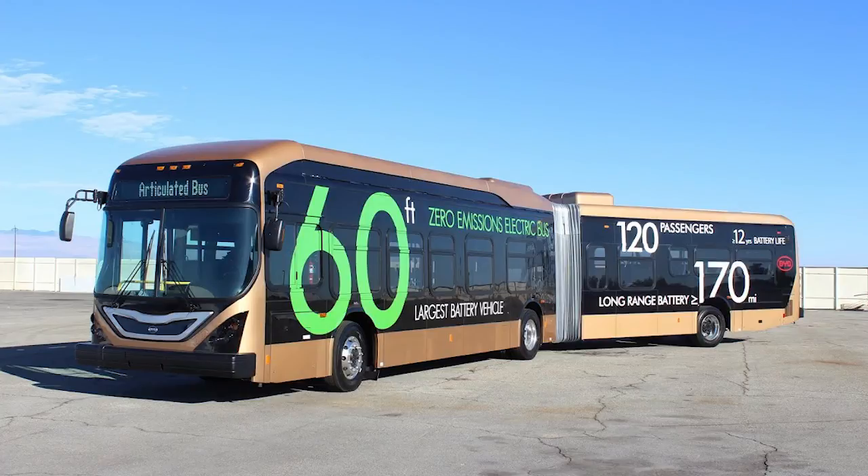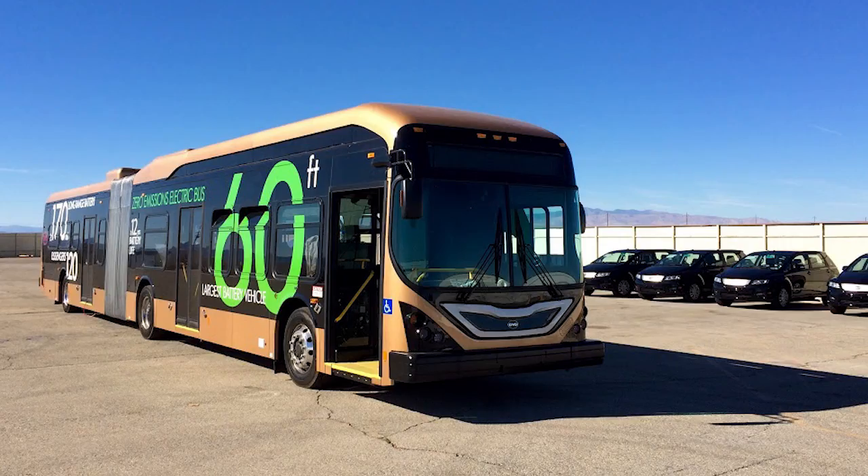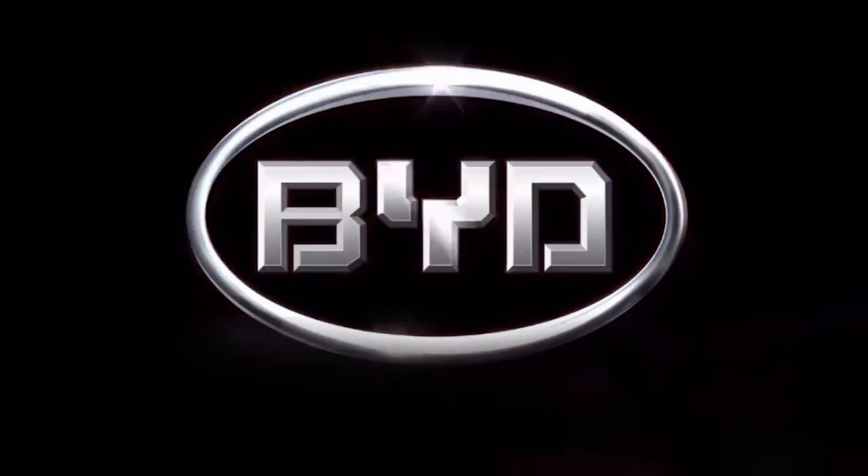We designed this bus in California, in Lancaster. We entirely constructed it in California, in Lancaster, and we tested it throughout California, in Lancaster and thereabouts. BYD Motors VP for Sales, Brendan Riley. BYD is operating out of the old RV plant in Lancaster, currently employing about 100 people. The bus rolled into Cal State Long Beach this week to show it to its sustainable energy staff.